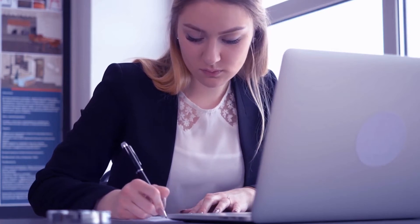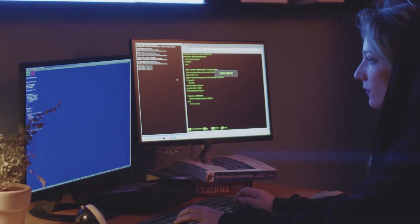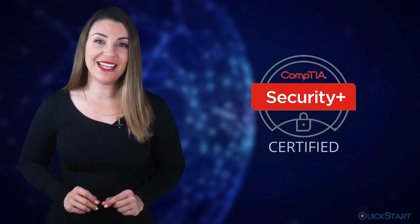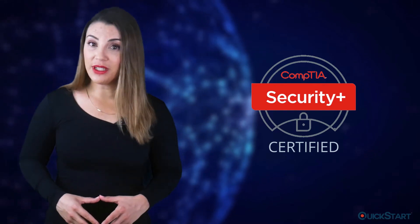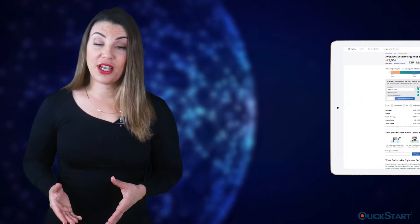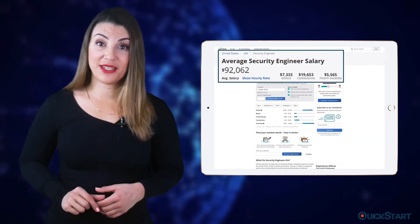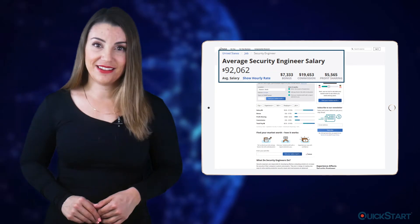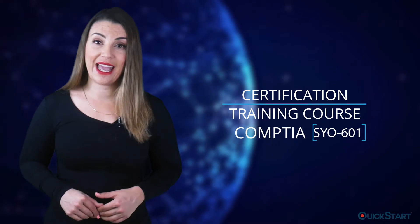If you're looking to get into a high-demand role as a security administrator or a security engineer, getting CompTIA Security Plus certified is a great way to achieve it. The average annual income for job roles such as security engineer is above $91,000 according to PayScale.